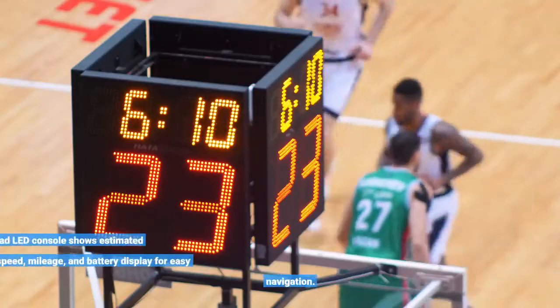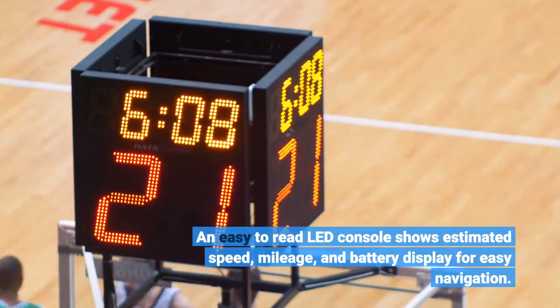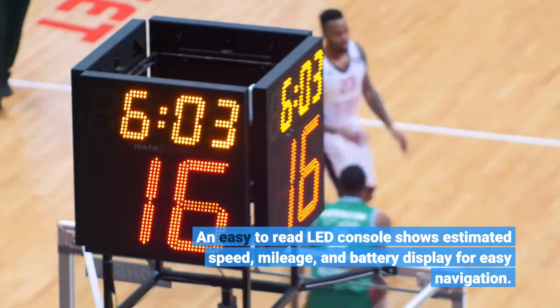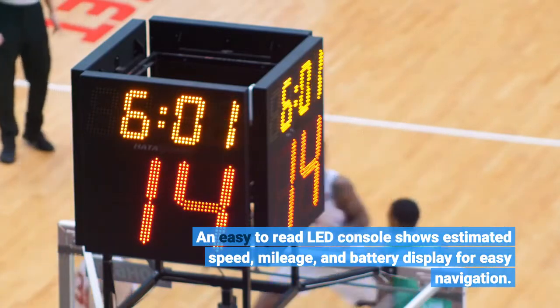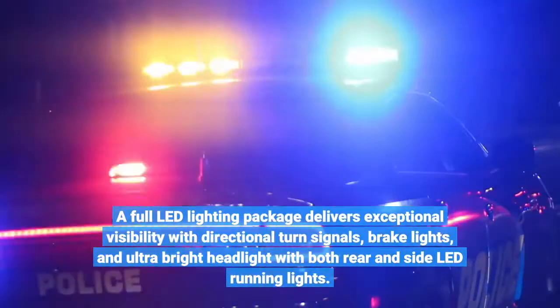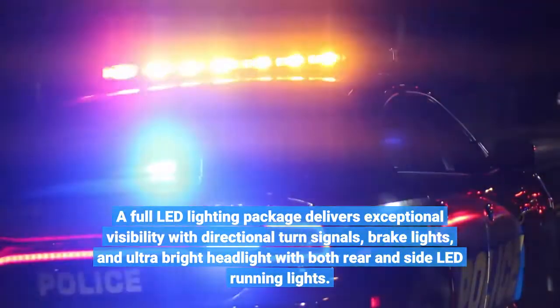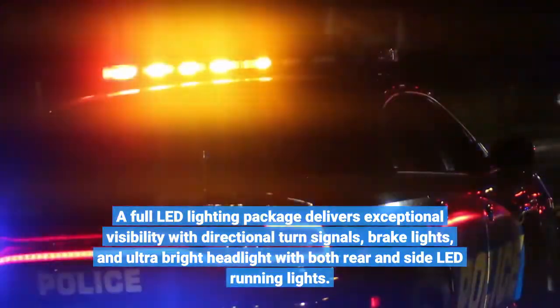An easy-to-read LED console shows estimated speed, mileage, and battery display for easy navigation. A full LED lighting package delivers exceptional visibility with directional turn signals, brake lights, and an ultra-bright headlight with both rear and side LED running lights.